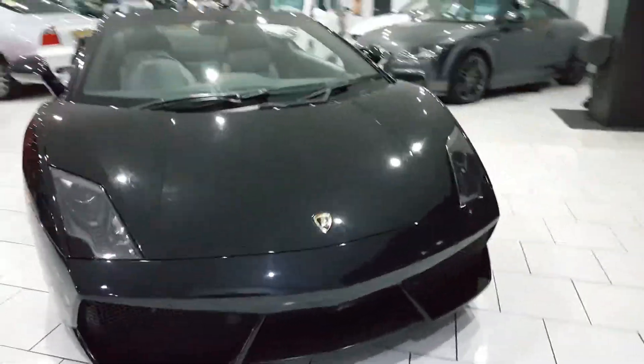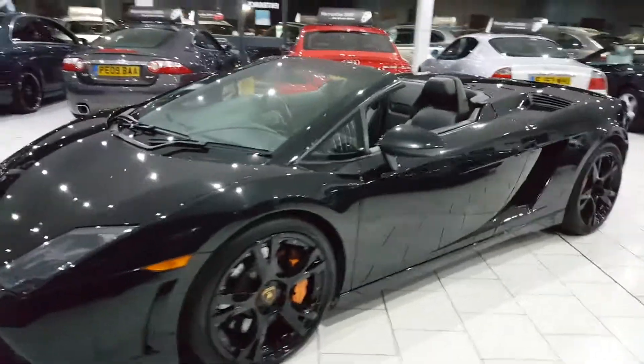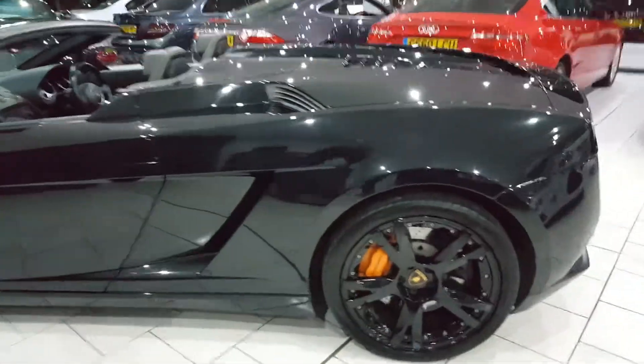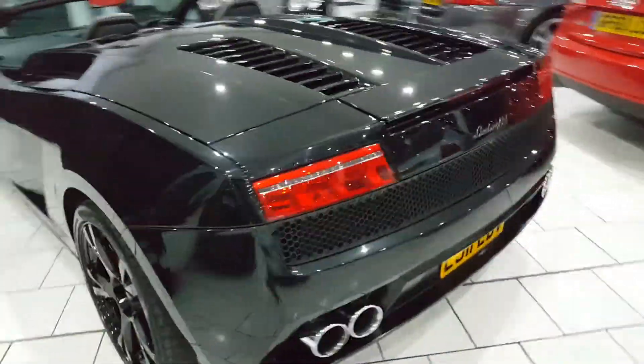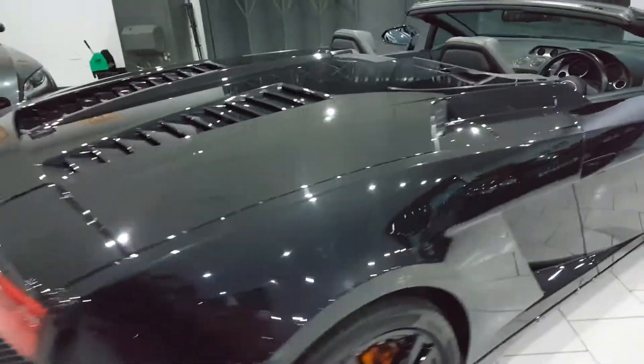This is our stunning 2011 Lamborghini Gallardo LP560 Spyder. It has the e-gear gearbox, finished in this lovely metallic black with a black hood. It comes in at around 21,000 miles with Lamborghini service history.